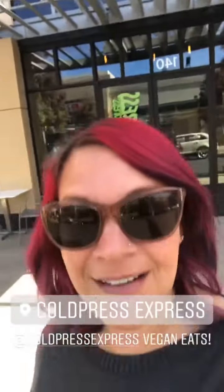We are here at Cold Press Express today. I am here at Cold Press Express eating vegan food again today.